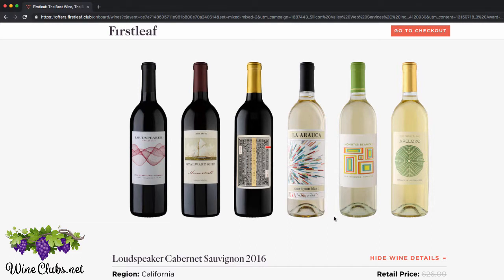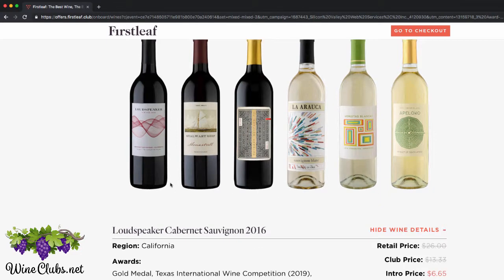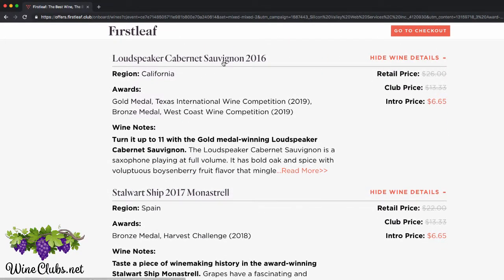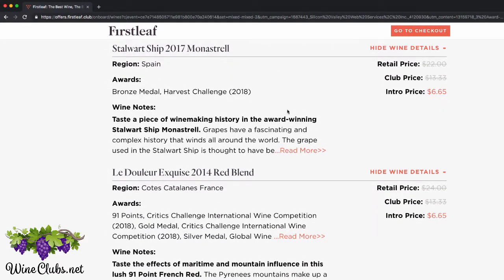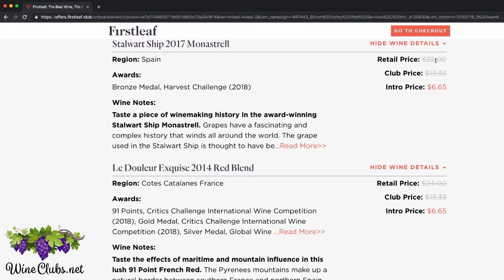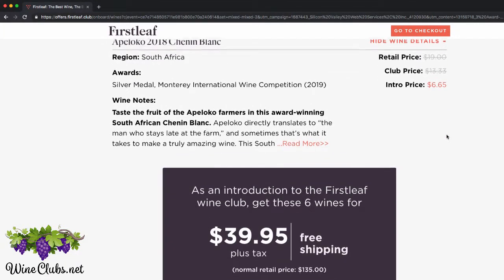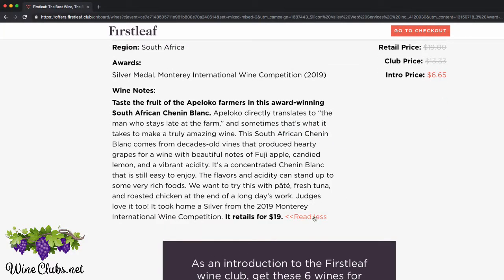Here are the wines that they've chosen for me. I see one's from Chile, this one looks like maybe South Africa, this one's definitely South Africa, and Spain. Let's get a little bit closer and see what the details are. So they're going to give me a Cabernet Sauvignon from 2016 — won a couple of awards, intro price of only $6.65. Here's that other one from Spain, a 2018 medal winner, only $6.65, and retails at $22 a bottle. You can just go on down the list and see all the wines they've selected for you, and even click to read more about the wines and what each one retails for.